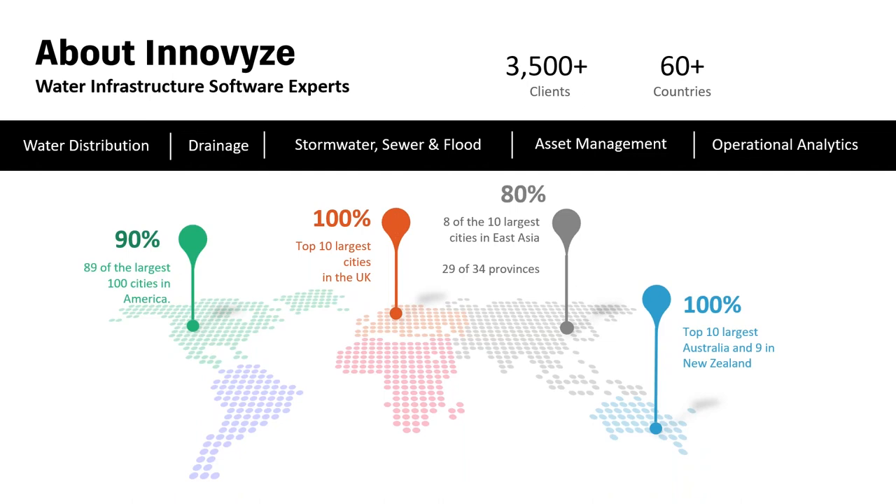A little about Innovize: with 35-plus years of industry experience, Innovize is viewed as a water infrastructure software expert. We have 3,500 clients across the world in 60 countries — we're in 90% of the largest cities in America, the top 10 cities in the UK, about 80% of the largest cities in East Asia, and we cover Australia and New Zealand really well. The five industry pillars — or sectors — that Innovize traditionally works in are water distribution, drainage, storm sewer and flood, asset management, and operational analytics. We'll go into each of these in more depth today.